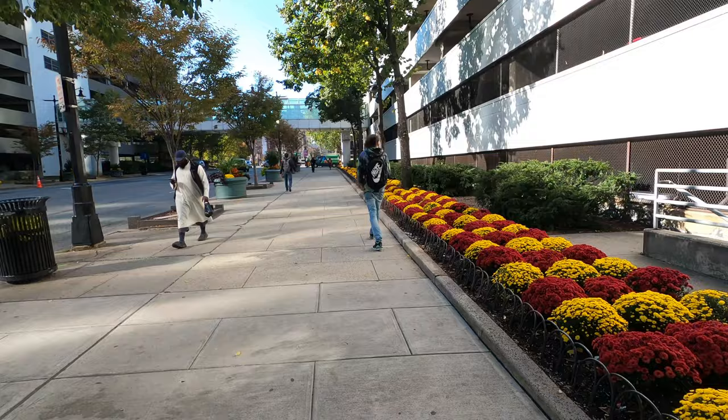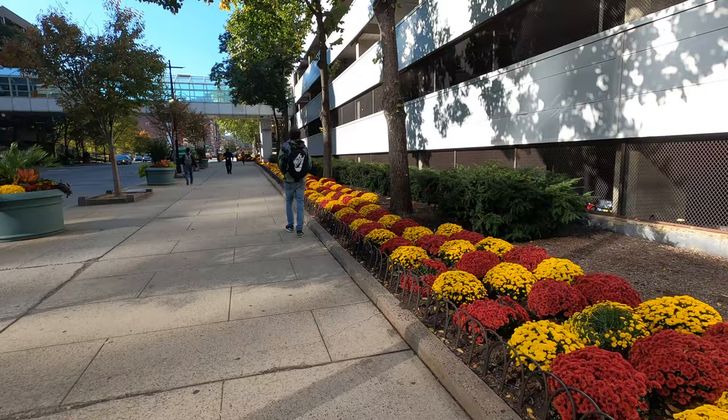Let's go deep inside the downtown to see what's happening. This is actually Market Street. Look how they put it beautiful over here — the flowers and everything. A couple of years ago I don't remember seeing this, but I guess a lot is happening over here.